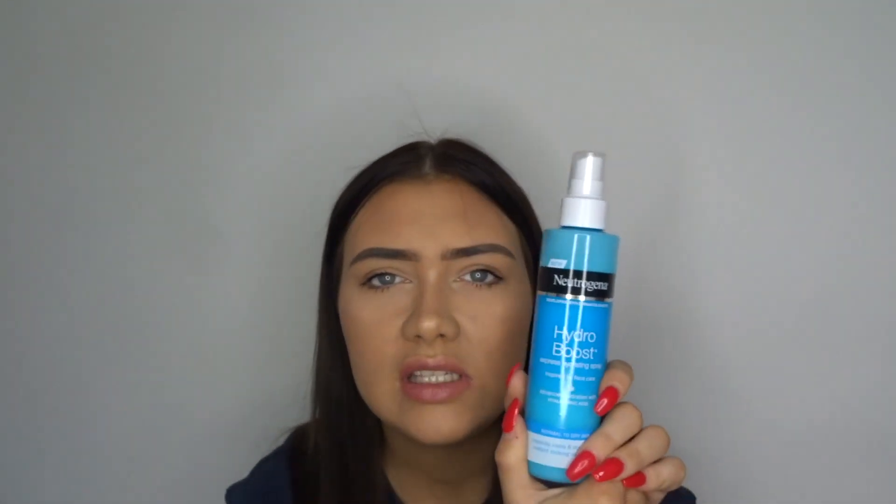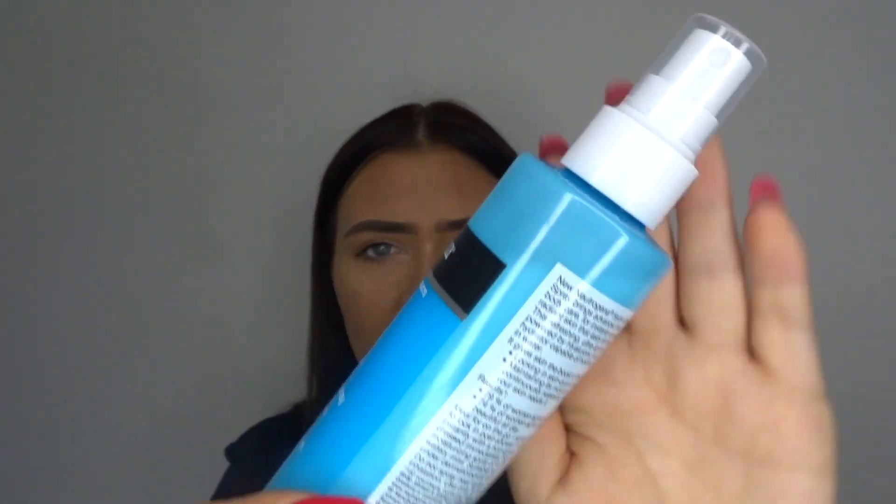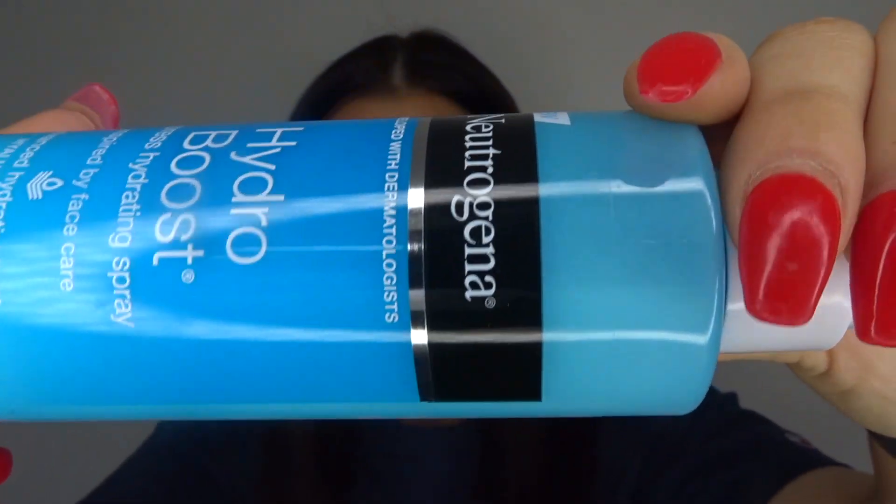After using that cleanser, I'd always go in with the Hydro Boost Express Hydrating Spray. This is a weird spray because it's not like the other ones. In the bottle you can see it's like a moisturiser — quite thick. So when you spray it out, it's like it sprays moisturiser in a spray form. It's different to a normal spray but so nice.